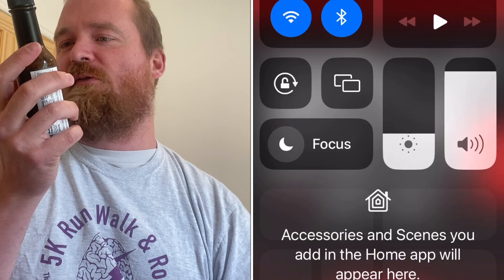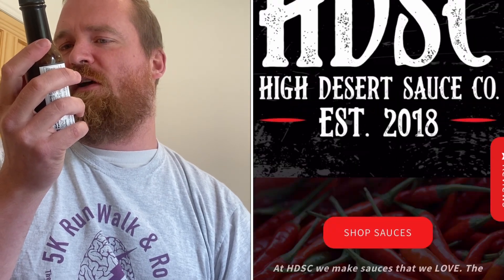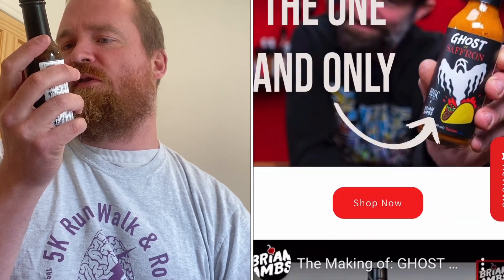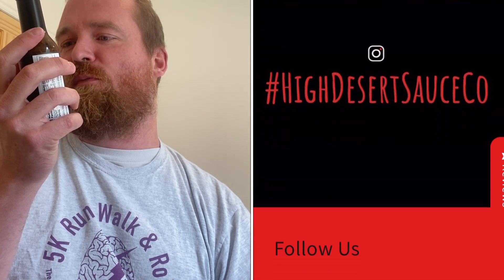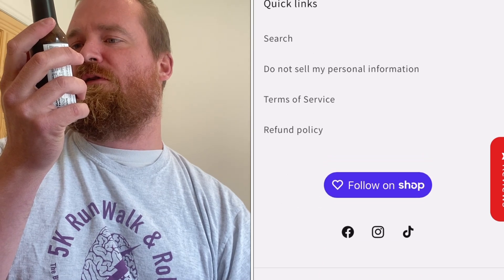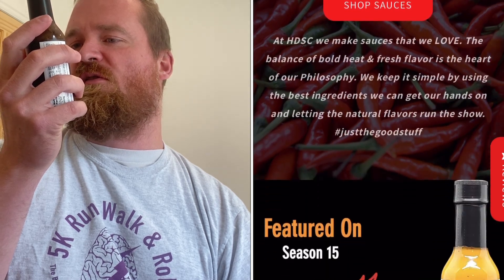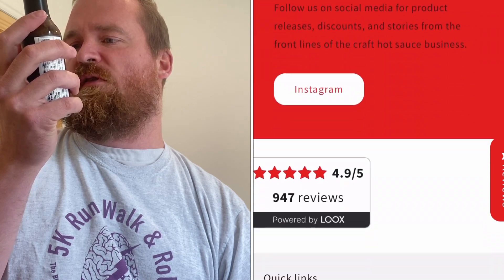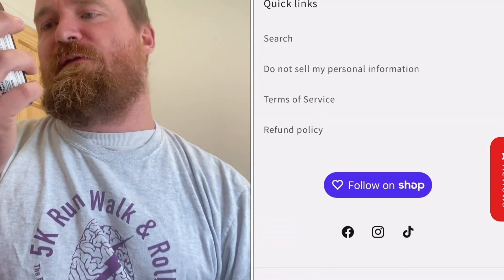The bottle says: 'Heat seekers rejoice — we're really bringing it with Fire Roasted Red. Let the flames wash over you as the savory heat of fire roasted poblano and jalapeño with habanero, ghost, and fabled Carolina Reaper peppers boil devilishly over a flavored base of fire roasted tomato, garlic, and onion. This sauce is versatile and goes well on just about everything. Dial up the heat and flavor of your breakfast, lunch, or dinner with Fire Roasted Red. Shake well and enjoy. Refrigerate after opening.'